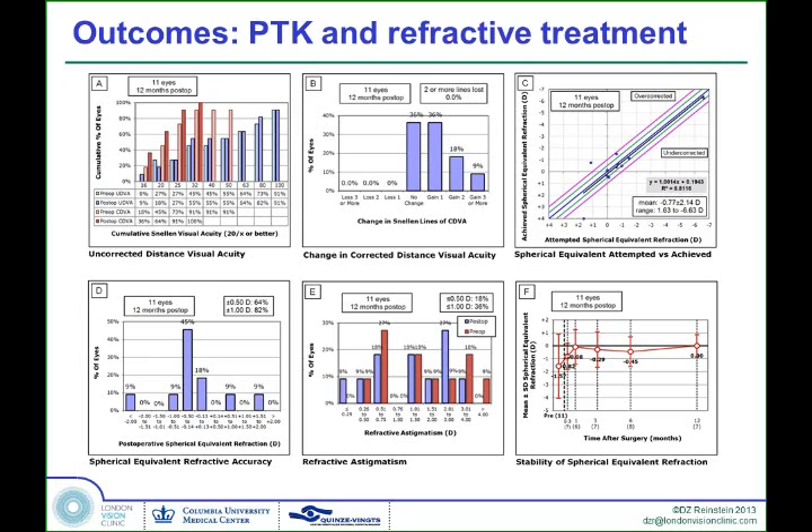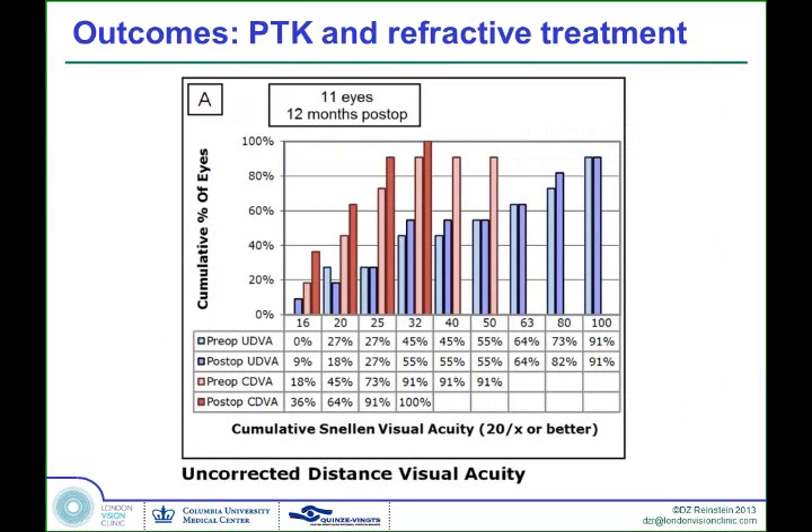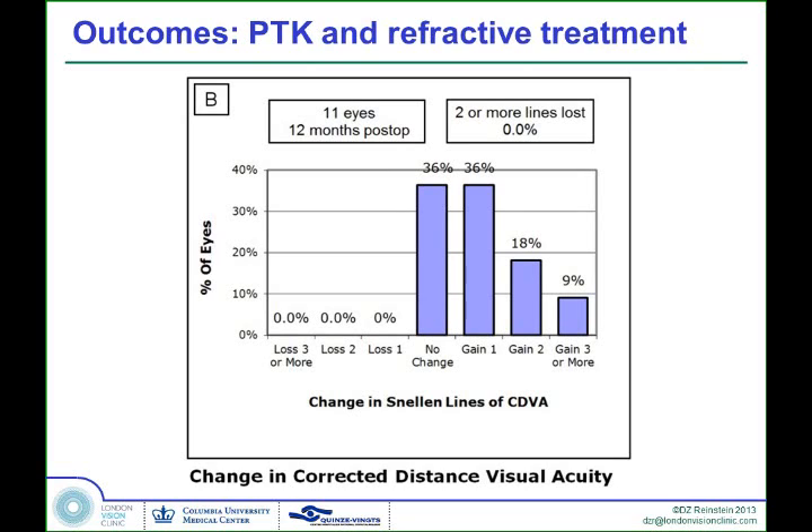Now we're looking at the second group — the ones where we did the trans-epithelial PTK but also included either a wavefront or topography-guided, or a plain refractive treatment. Looking at the uncorrected vision, you can see there is an improvement, though not a huge one. The best-corrected vision is showing a significant improvement, which was the main goal of the treatment. In this subset of 11 eyes, 64% gained one or more line, and there were no loss of lines in the group.